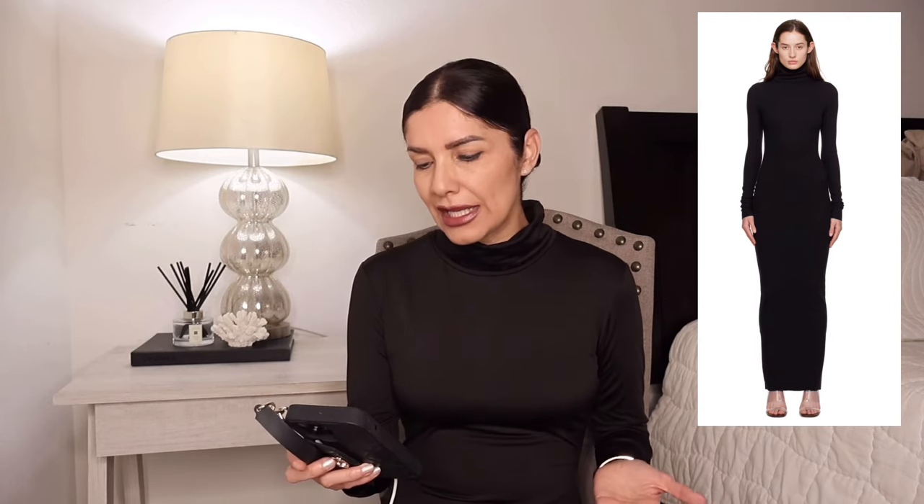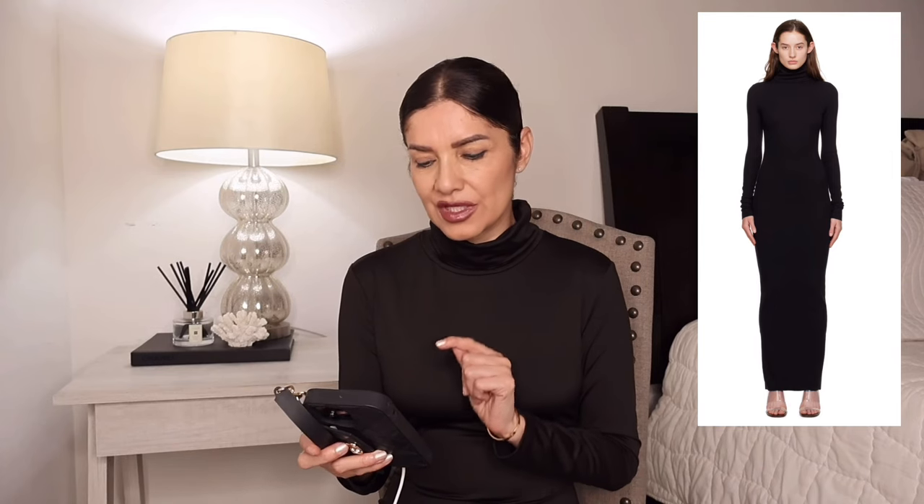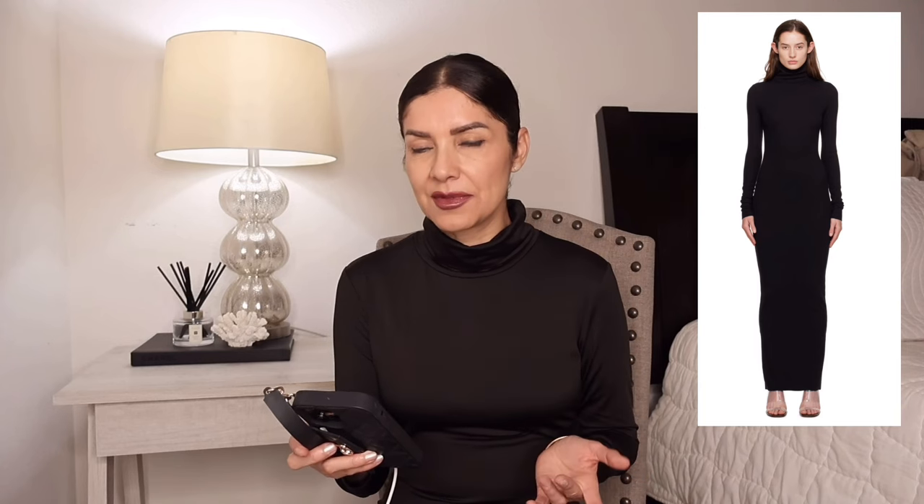The first item we're going to decide to save or splurge on is the dress that I'm wearing right now. I have the save version, but the designer piece is from the brand Eterne — it's a long-sleeved turtleneck maxi dress. They have different colors: chocolate, black, ivory. It's a maxi dress with long sleeves that hugs your body and has a very stretchy material.